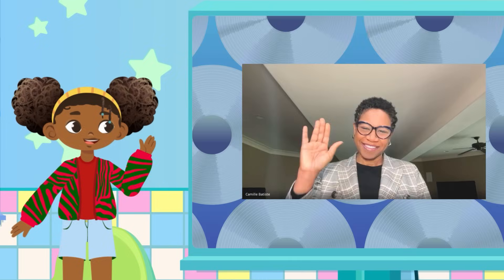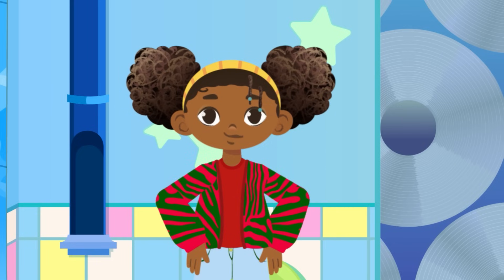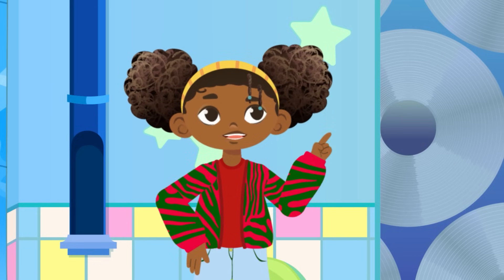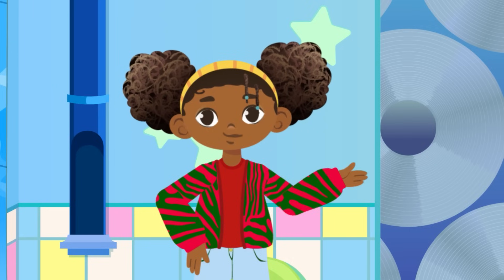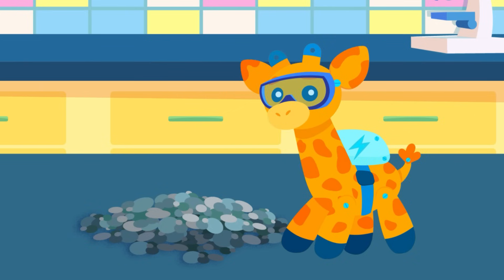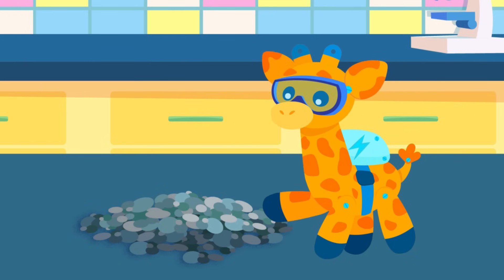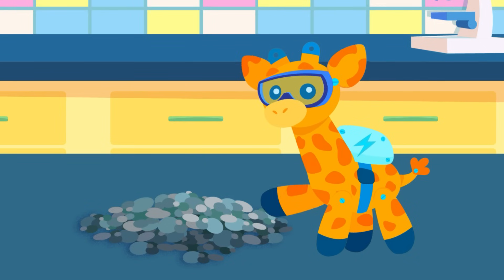Isn't the Earth so cool? I wonder what other things the Earth gives us? Think about it. Know it. Show it. Own it. What everyday objects come from the Earth? Just like my new can friend. Explore and learn more!